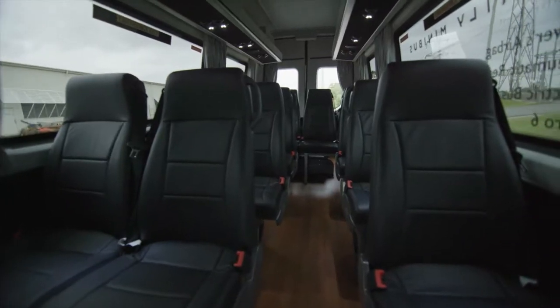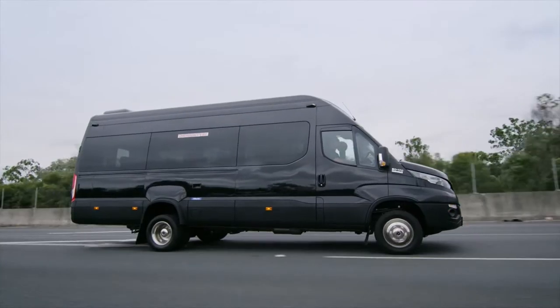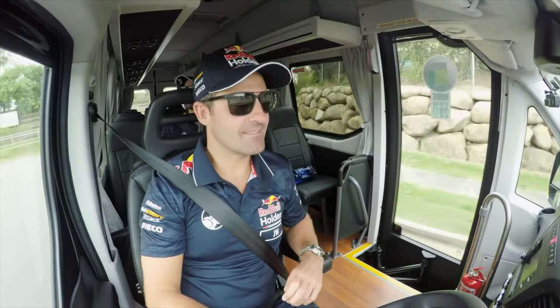Plenty of room for the race team, their partners, their kids, their friends and their friends' pets, with 12 and 17 seat options including the driver.